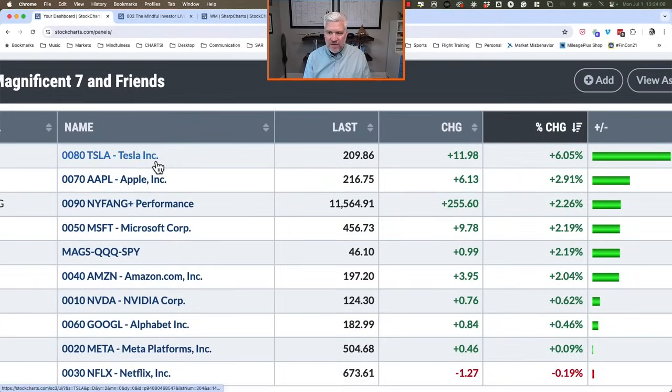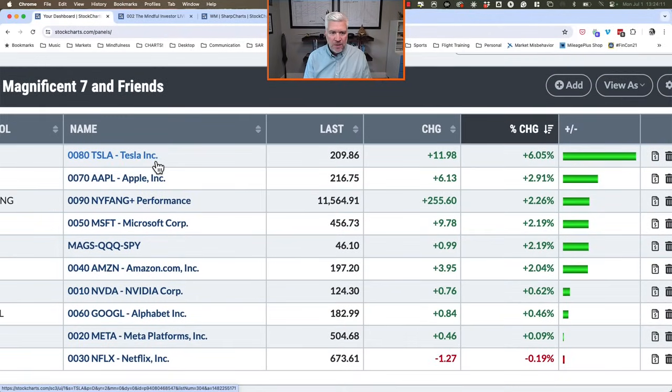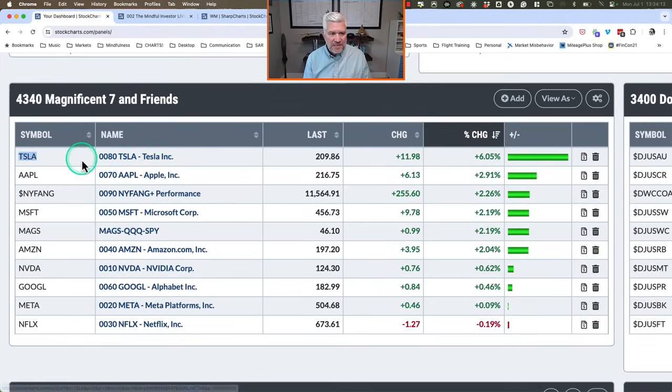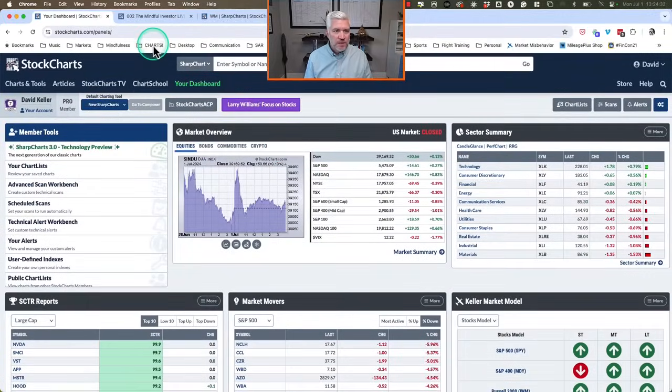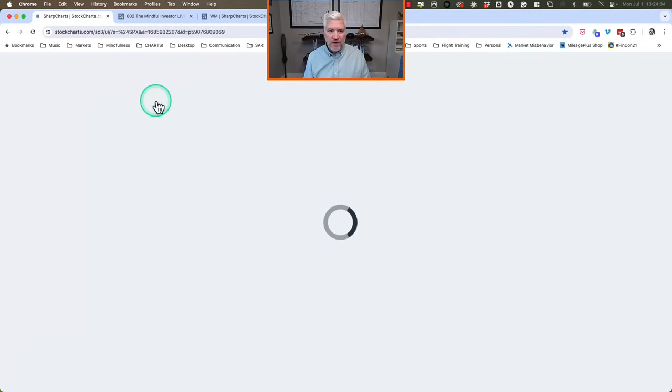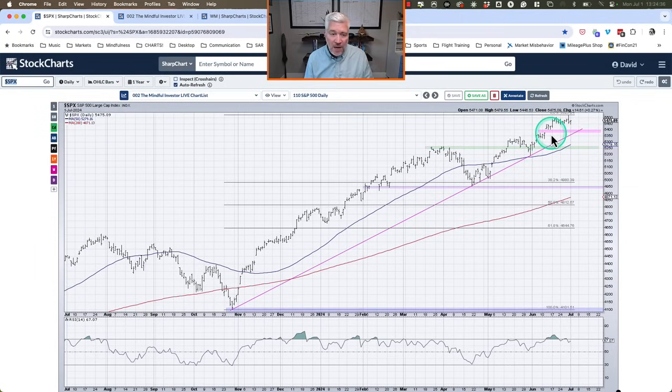Looking at the Magnificent Seven and friends — the leading growth names — Tesla is actually at the top of the list today, which hasn't happened too often recently. Tesla is up another six percent today. Apple is up 2.9 percent and Microsoft up 2.2 percent as well. Let's go to a daily chart of the S&P 500 and look at what happened today.